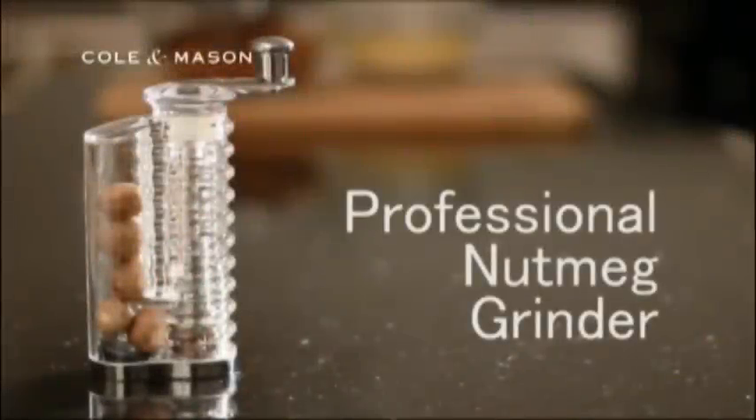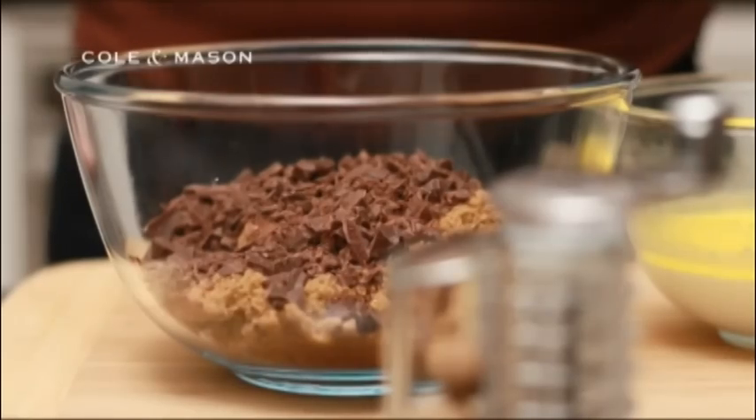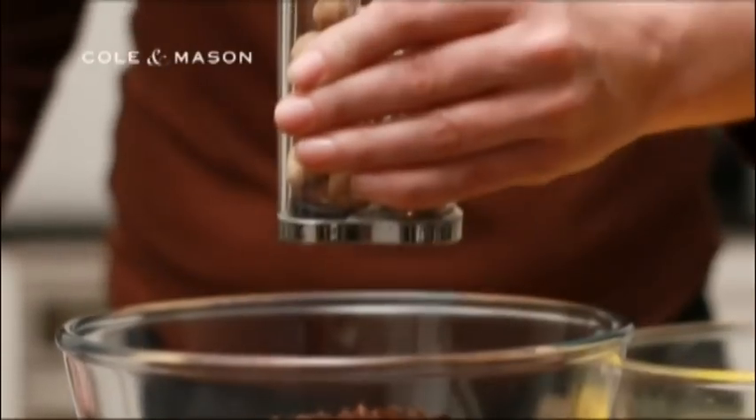When it comes to putting the flavour into a gorgeous spiced chocolate pudding with a chilli and salt sauce, the Kolden Mason Professional Nutmeg Grinder comes into its own.